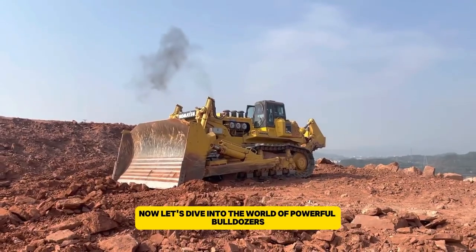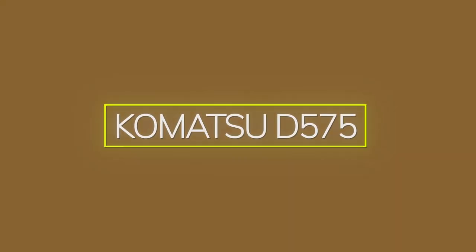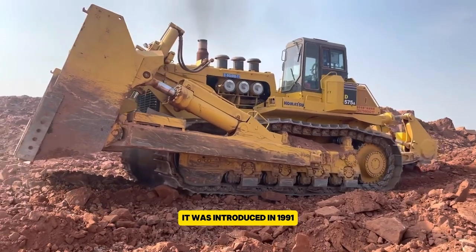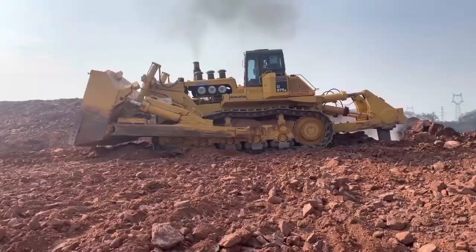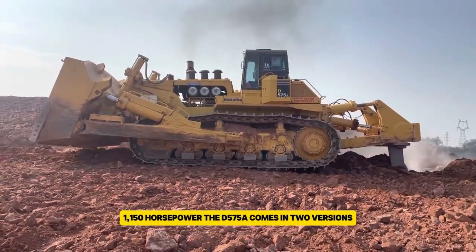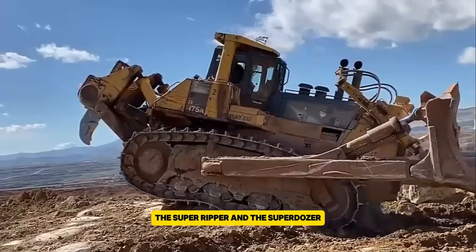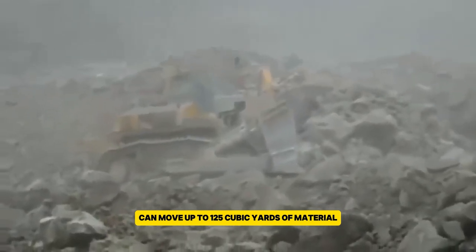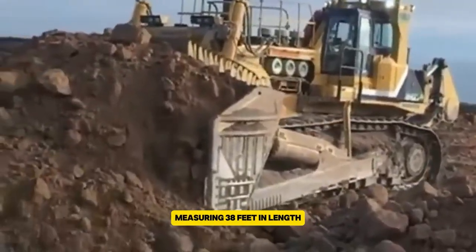Now let's dive into the world of powerful bulldozers. The Komatsu D575A is the largest bulldozer in the world. It was introduced in 1991 and has a powerful 12-cylinder turbocharged diesel engine that produces an impressive 150 horsepower. The D575A comes in two versions: the Super Ripper and the Super Dozer. The Super Dozer can move up to 125 cubic yards of material with its large blade. The bulldozer is huge, measuring 38 feet in length.